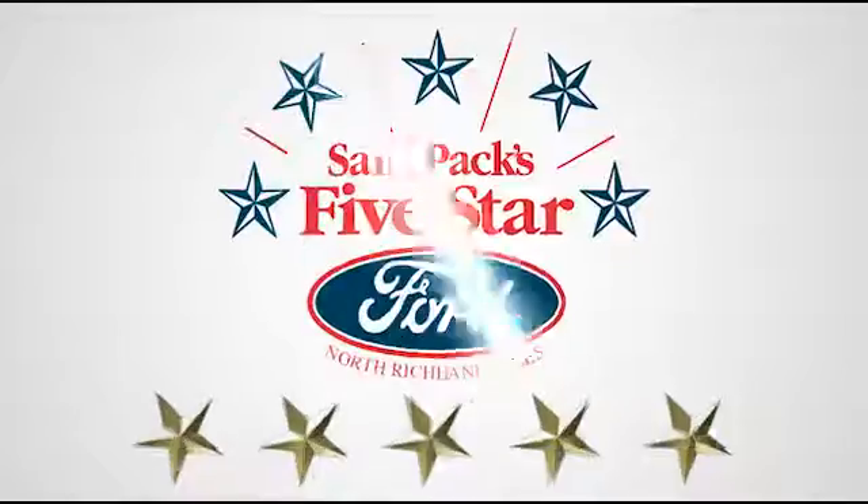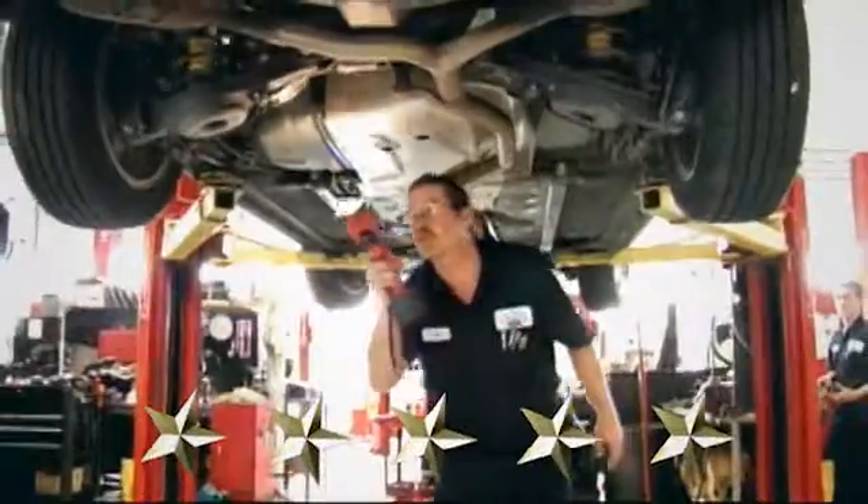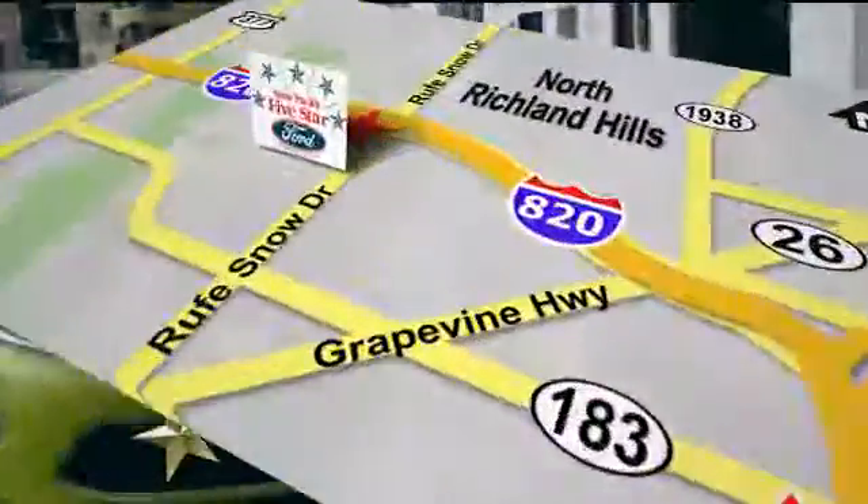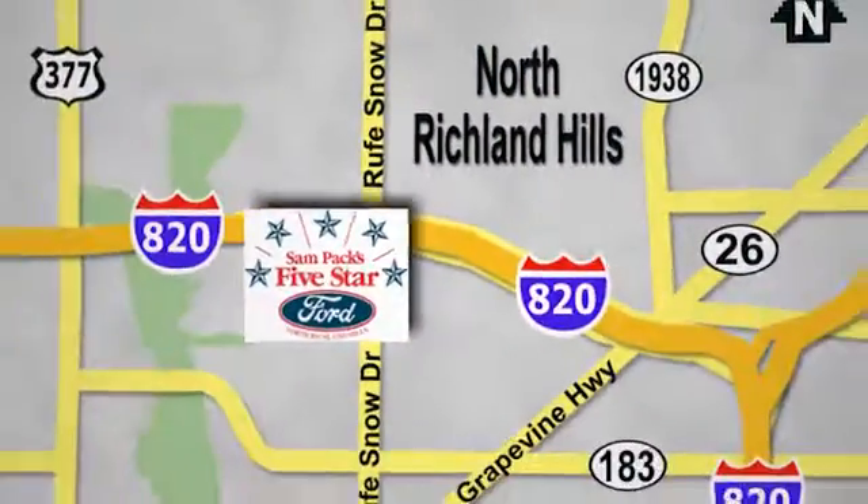At Sam Pax 5-Star Ford, every vehicle we sell is thoroughly inspected before you buy. Come see us today. We're conveniently located on the Northeast Loop 820 at Ruth Snow Drive in North Richland Hills.